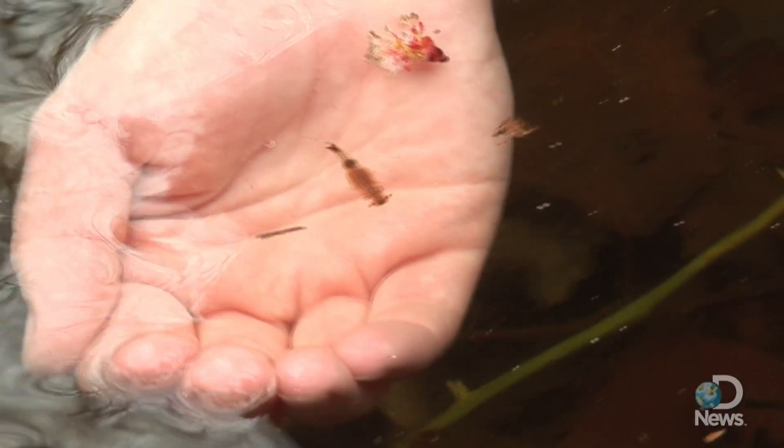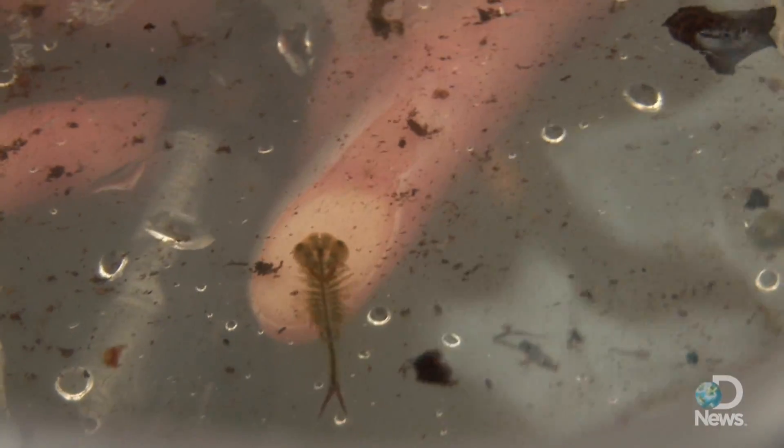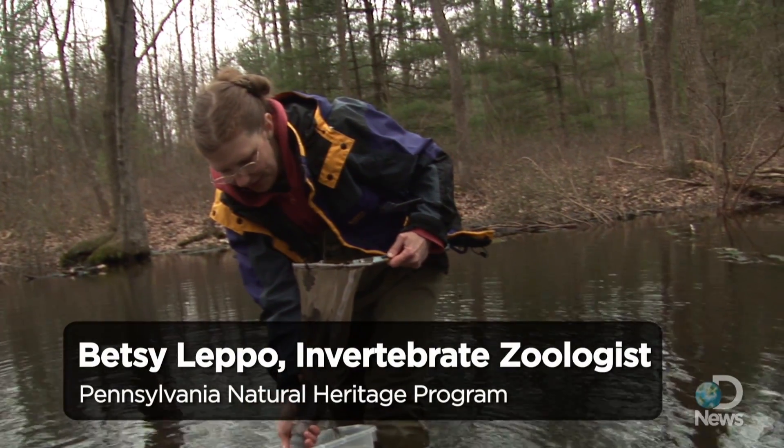Invertebrates like fairy shrimp also thrive here — kind of a freshwater equivalent of sea monkeys. They're not in the same family, but they're a crustacean.